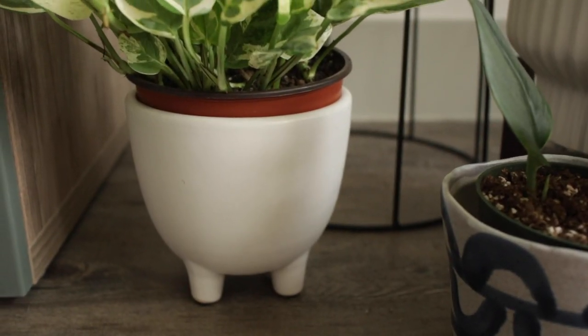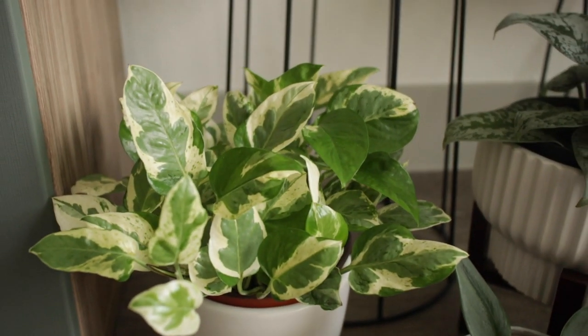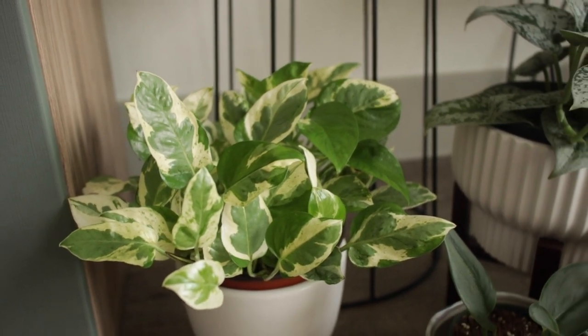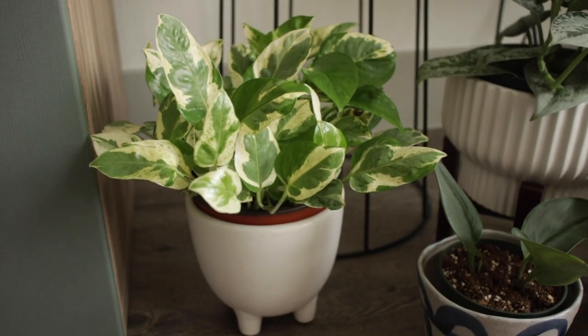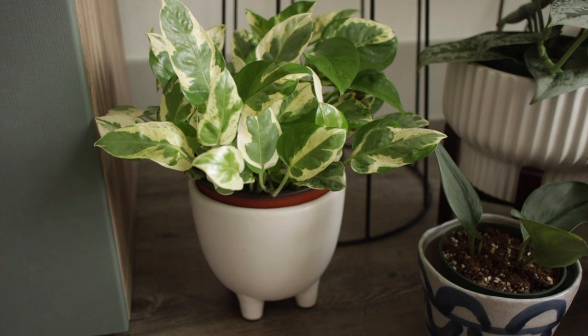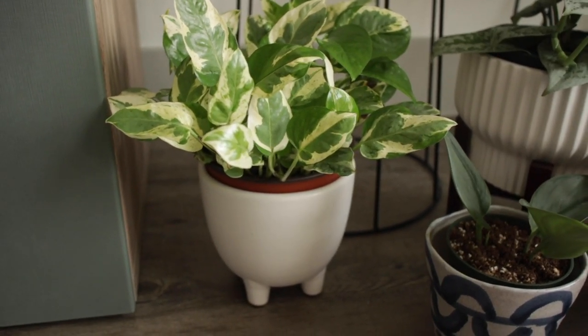First we have this white pot with the little feet on it and it's from Plants and Planters, as is the plant inside of it — that's just a regular pearls and jade pothos. It's not the best pairing of plant and pot; I prefer a bit different of a look because I have to have the pot standing up outside of it, but that's okay.